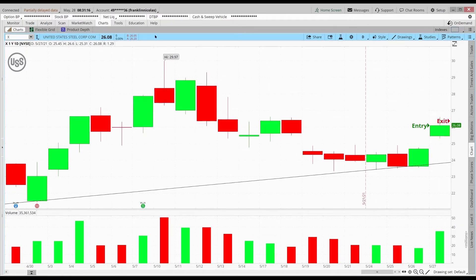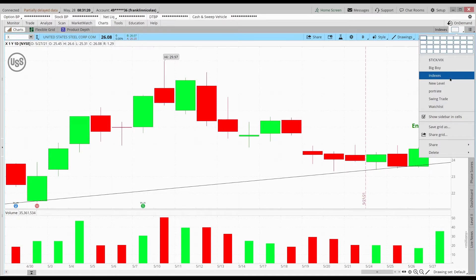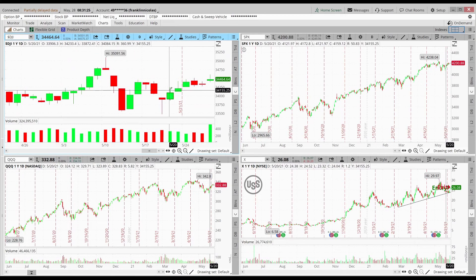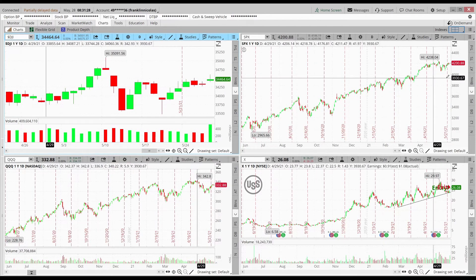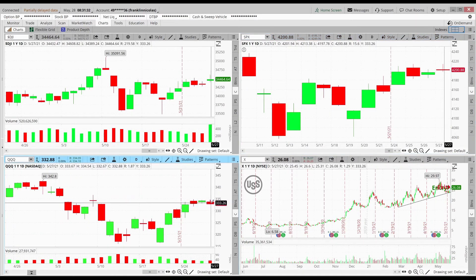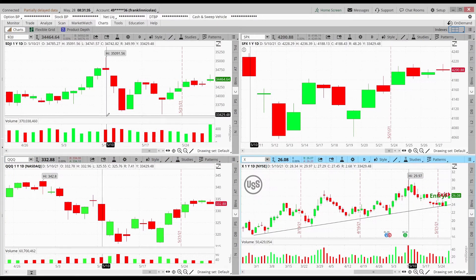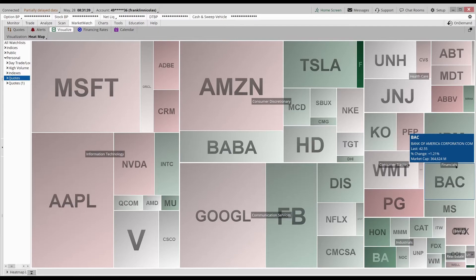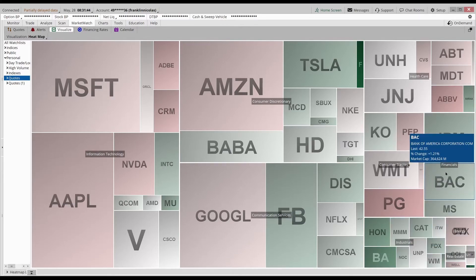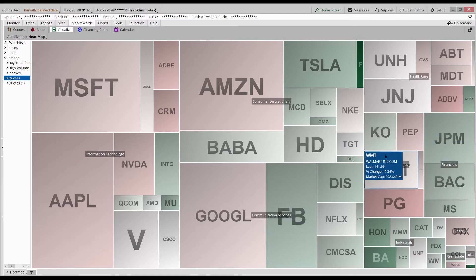Because of that gap yesterday, I decided it would probably hold at least early in the morning — which it did. I also need to stick with stocks associated with the Dow Jones, because looking at the indexes yesterday, the Dow Jones daily was the only one that was green; the S&P was pretty much red and so was the Nasdaq. X is associated with the Dow Jones, and on my heat map you can see finance and industrial stocks tied to the Dow were the ones I was expecting to do well — and yep, the X trade ended up doing pretty well.